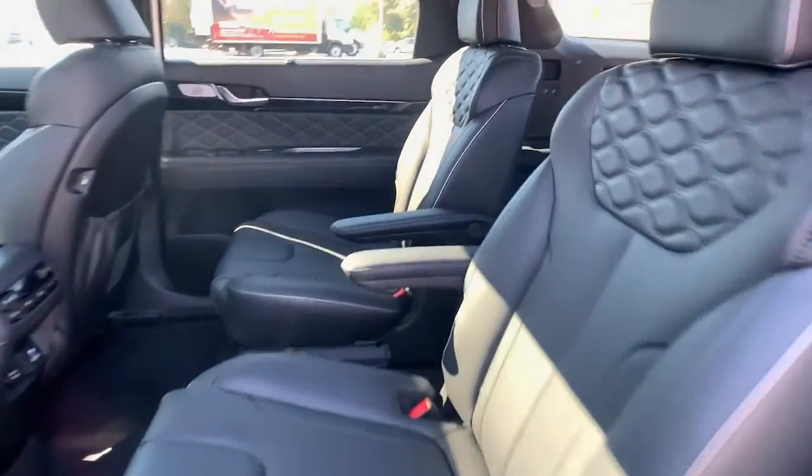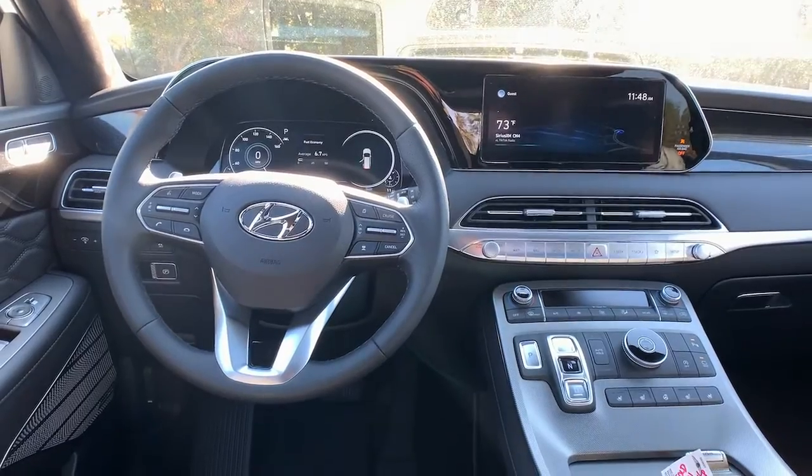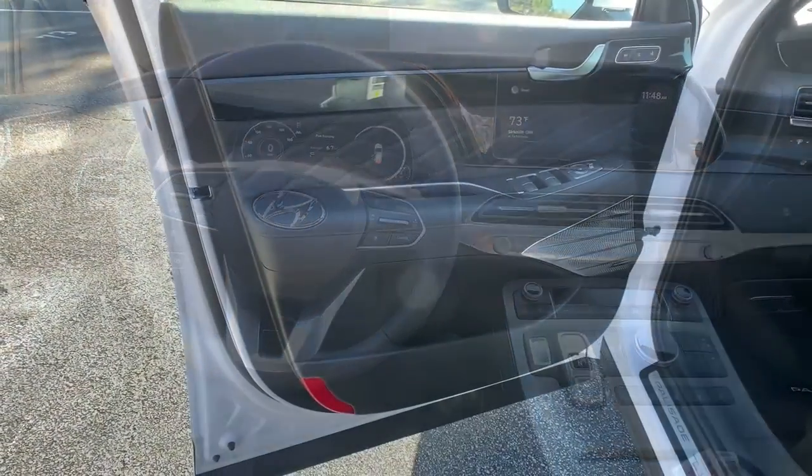Heated mirrors — get the style and performance you want, and the space you need, in this distinctive Palisade. Our team will give you an outstanding test drive experience. Stop in today.